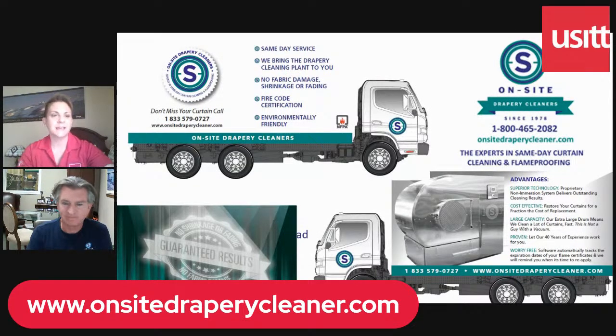Thanks, Brad, for joining us today and for all that great information. I have posted your website down below for anyone who's interested. Thank you all for joining us today — don't forget to check out our website for more upcoming events, and take care.